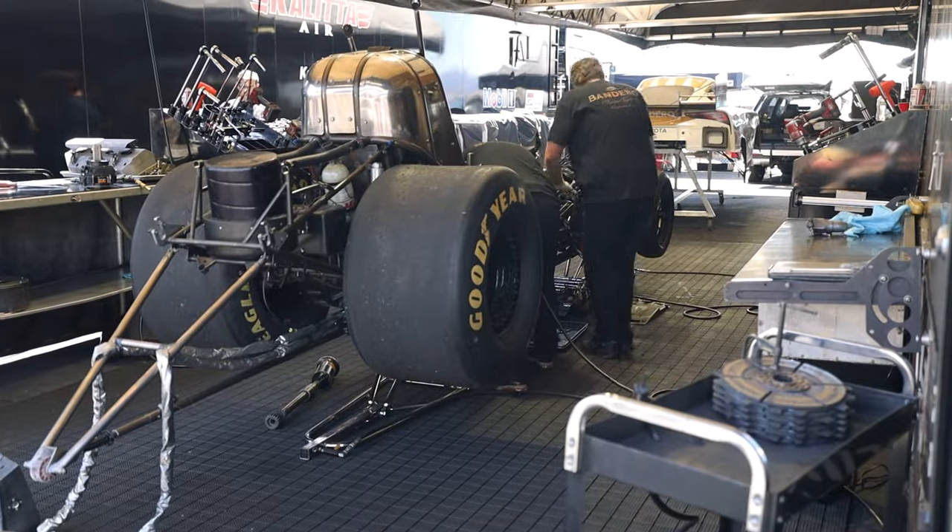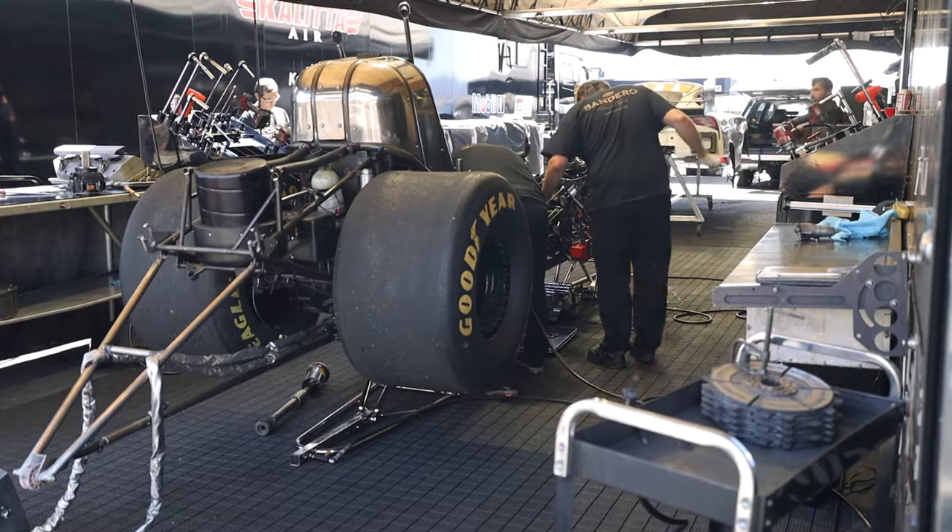I am so glad they decided to leave NHRA here in Phoenix. I know at some point they wanted to remove it — I don't understand why — but I'm just so glad because it's right here and I can come every single year. I wish I could take my engine apart that fast or at least have a team that could get me there.